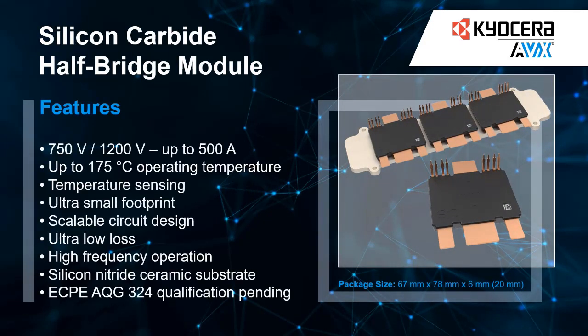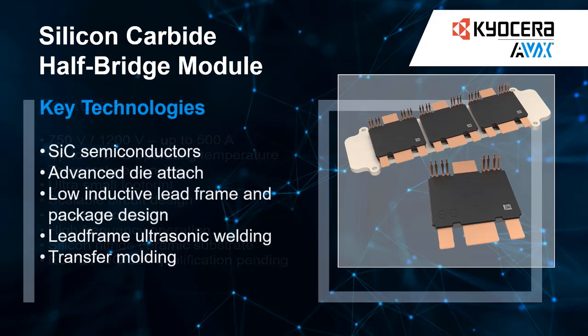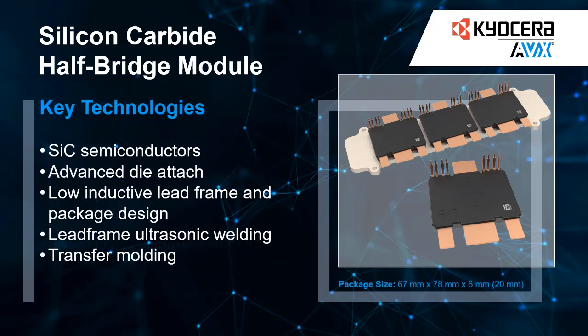For more than 40 years, Kyocera AVX has been developing and producing cutting-edge power electronics technology for the global market. To pave the way for a greener future, Kyocera AVX has developed high power modules based on silicon carbide and gallium nitride technologies.